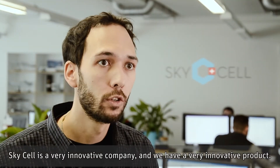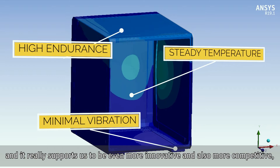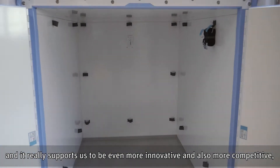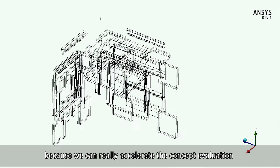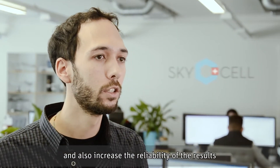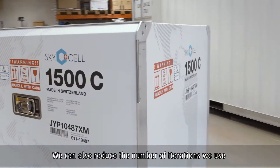SkySail is a very innovative company and we have a very innovative product, and this simulation approach was necessary to reach this target. It really supports us to be even more innovative and also more competitive. You can really accelerate the concept evaluation and also increase the reliability of the results and identify risks much earlier.